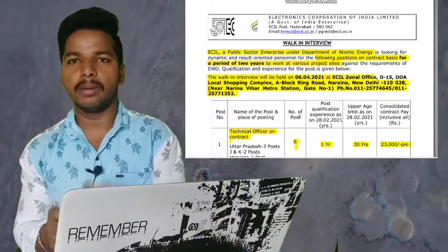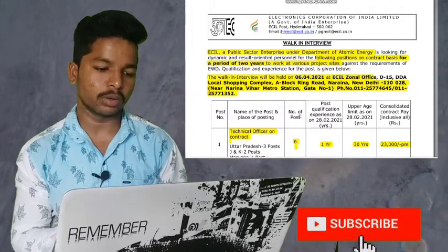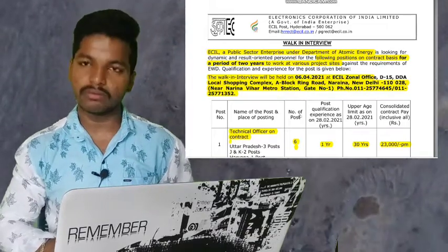The walk-in interview will be held on the 6th of April 2021 at the ECIL Zonal Office, Local Shopping Complex, Naraina, New Delhi. New Delhi is the 20th place, and these are the vacancies.